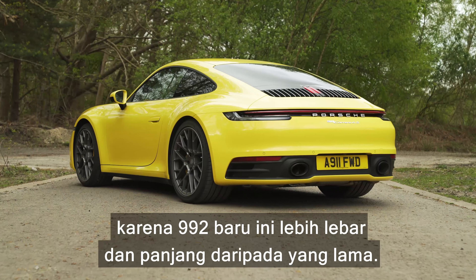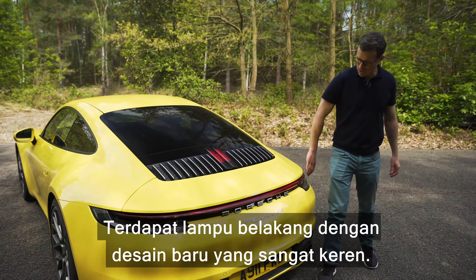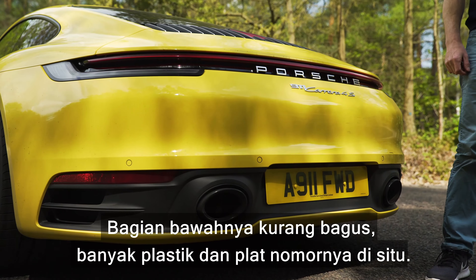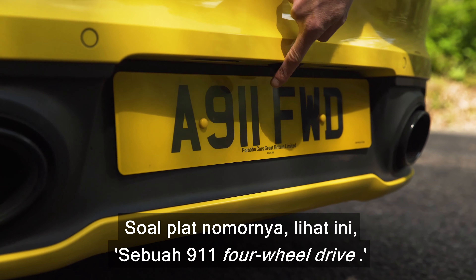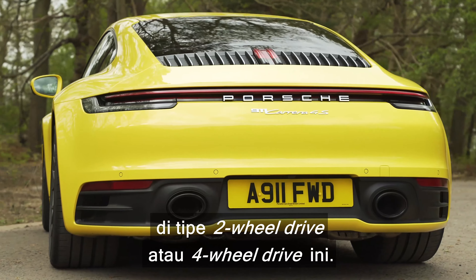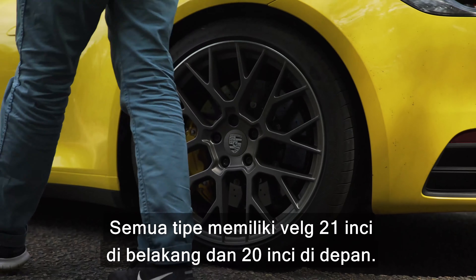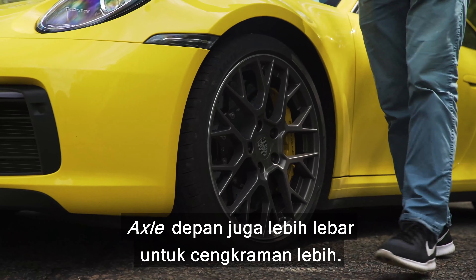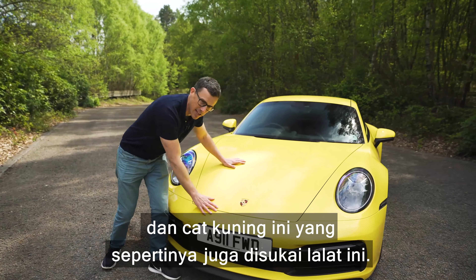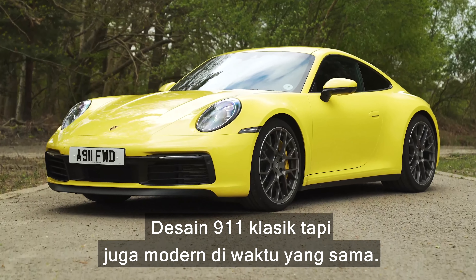Let's start this review by talking about the design, because this new 992 is wider and longer than the old car. It's slightly higher, but you can't really tell. It's got this new rear light design, which is really cool. Not so sure about this area down here — there's a big load of plastic and the number plate's lower down. A 911 four-wheel drive number plate — how appropriate. I do like the fact that all models are now wide body, whether you have the two-wheel drive or the four-wheel drive version. All models have 21-inch alloy wheels at the back and 20 inches at the front, and the front track is wide as well for more grip. Overall, it's a really good looking car — classic 911 design, but looking very modern at the same time.